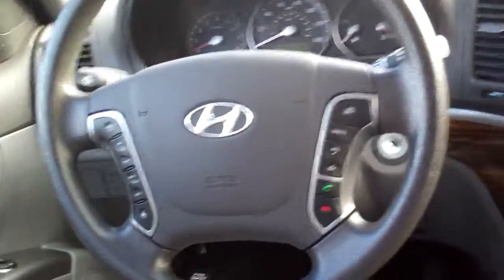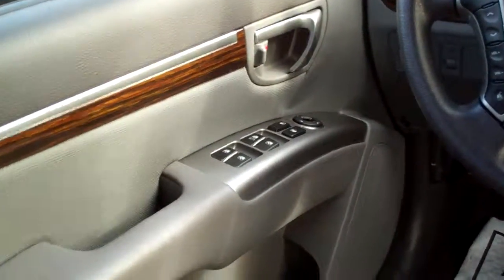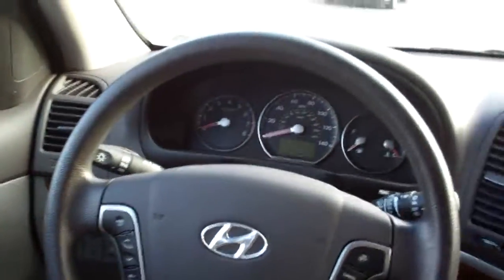Radio controls and cruise control on the steering wheel. Power windows, door locks, and mirrors for the driver. Nice big analog gauges. Plenty of stuff in this one.